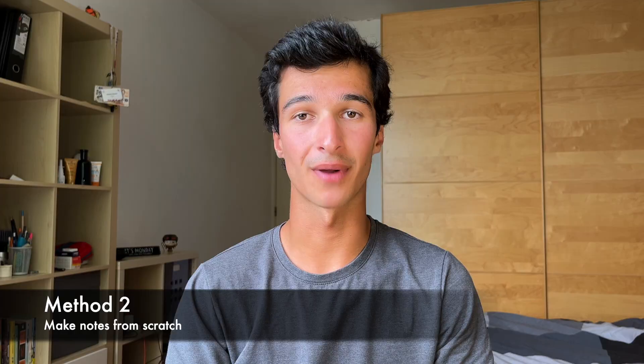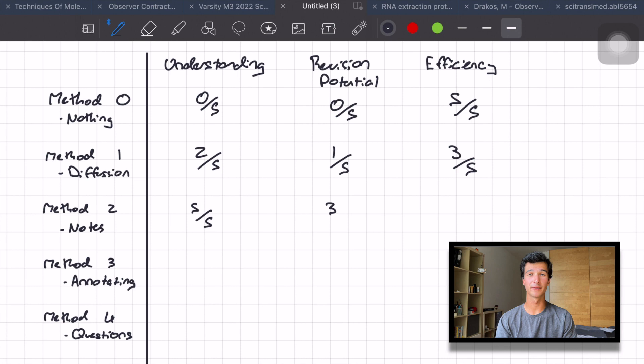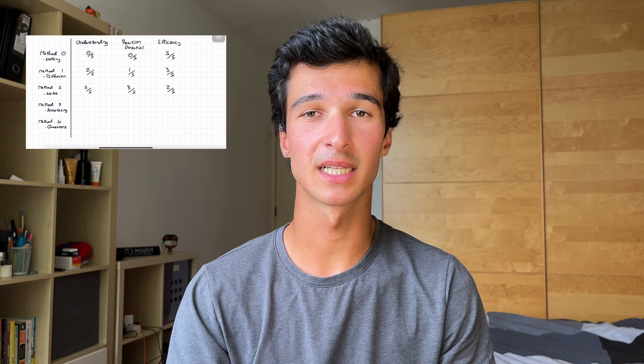Moving on to method two: making notes from scratch. For this I'd rank it five out of five for understanding, three out of five for revision potential, and two out of five for efficiency. This is the tried and true method that basically everyone uses at school — the teacher flicks to a slide and students frantically scribble down anything on that slide to refer back to when revising. However, given the density of information at university, it is quite different to school and much harder to keep up if you are trying to make notes from scratch. Some people have insane typing speeds and are able to keep up, but the problem is you're left with a humongous set of notes that you don't really know what to do with. In my school experience, I'd often never read back over those notes and instead relied on other resources that were more concise and likely more accurate than my frantically scribbled notes.